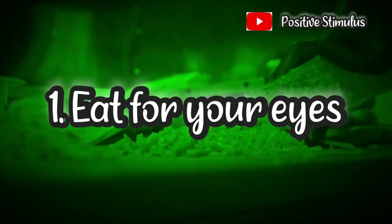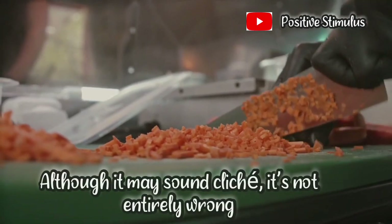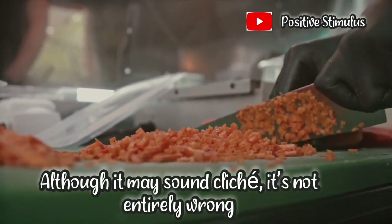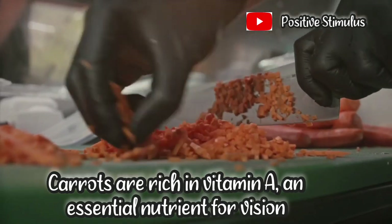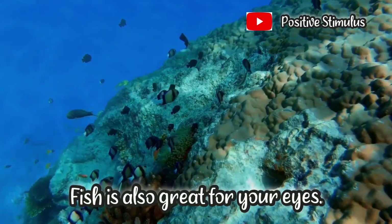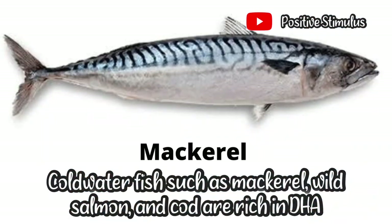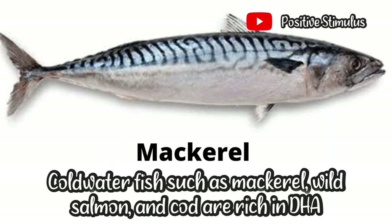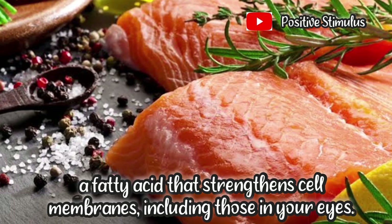1. Eat for your eyes. Eating carrots is good for your vision. Although it may sound cliche, it's not entirely wrong. Carrots are rich in vitamin A, an essential nutrient for vision. Fish is also great for your eyes. Cold water fish such as mackerel, wild salmon, and cod are rich in DHA, a fatty acid that strengthens cell membranes, including those in your eyes.